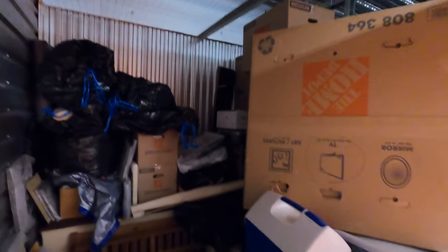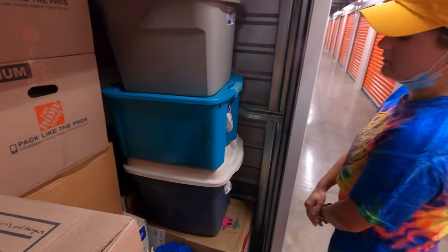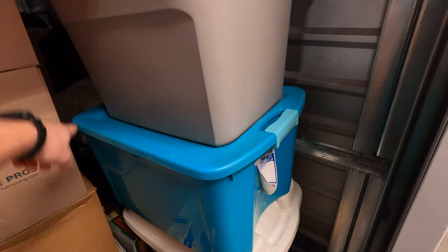This is still all Christmas stuff — all the Christmas stuff in this corner. You pull that out and you can get to a couple more Christmas items right there.